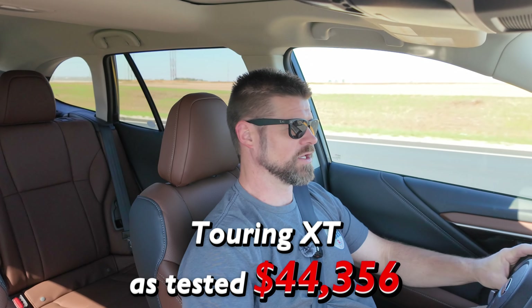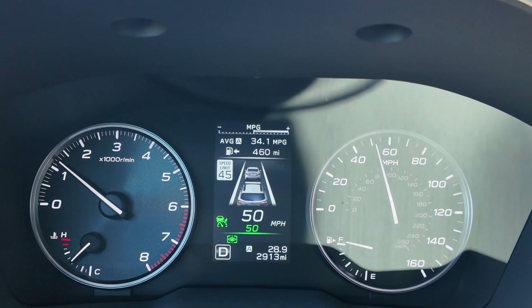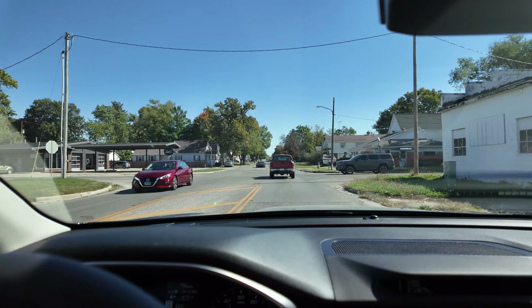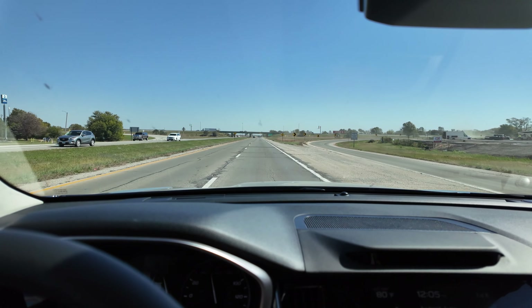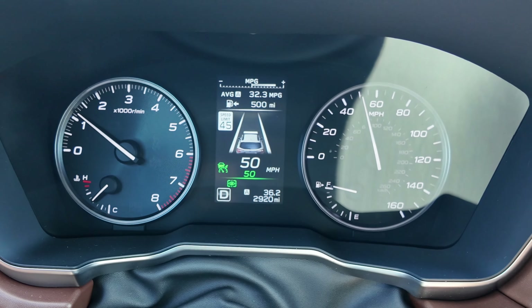That beeping is the eye tracker telling me to watch the road — I can see everything fine. We're entering our second town. We've got 34.1 MPG at 28.9 miles — it's crushing it right now. After making the loop, we're at 32.3 MPG and 36.2 miles. The range estimate now shows we can go 500 miles, up from around 300 at the start when the car had been idling a lot.